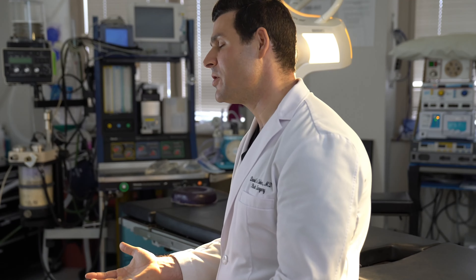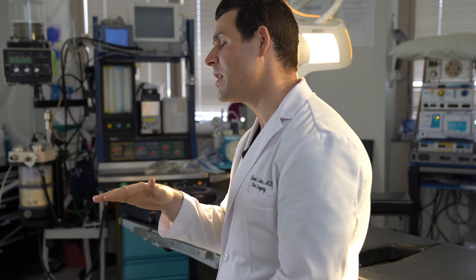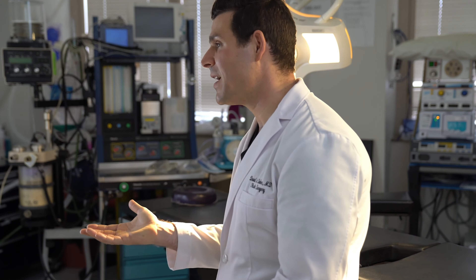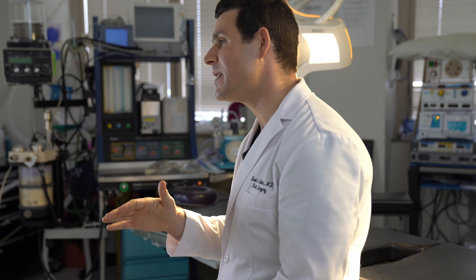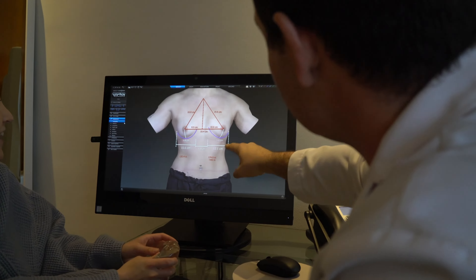A lot of patients don't realize that breast implants actually come in something called projection. What is projection? Projection is how far the implant comes off of the chest wall. I'm sure a lot of you have heard of high-profile implants, and that just means that there's a greater distance between the chest wall and the top of the implant.